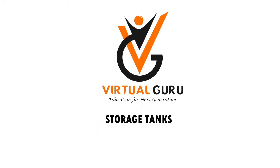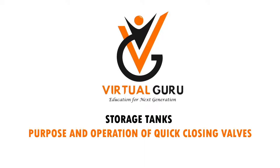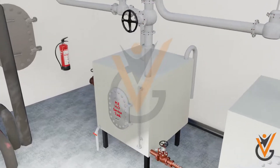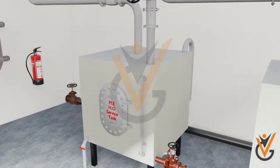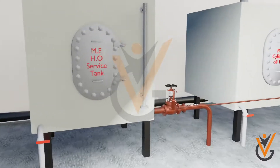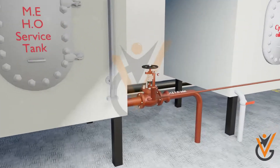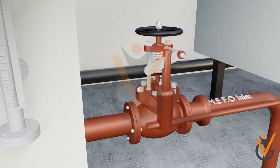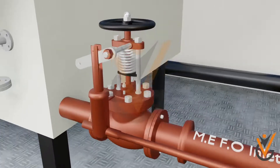Storage tanks: purpose and operation of quick closing valves. On ships, marine diesel engines draw fuel from reservoirs or storage tanks, also known as service tanks. All these tanks are provided with a specific valve known as a quick closing valve, in order to shut the fuel supply in case of emergency such as fire.